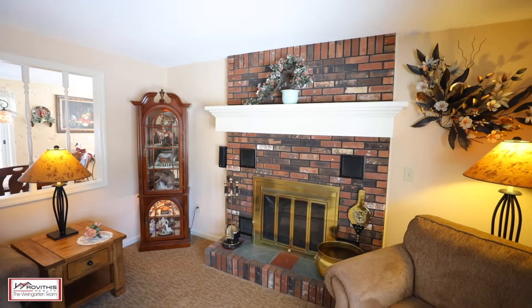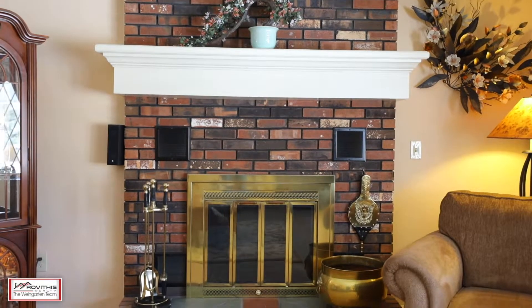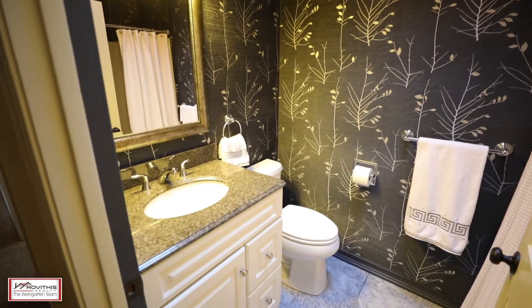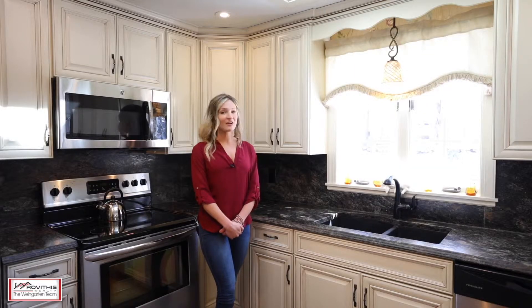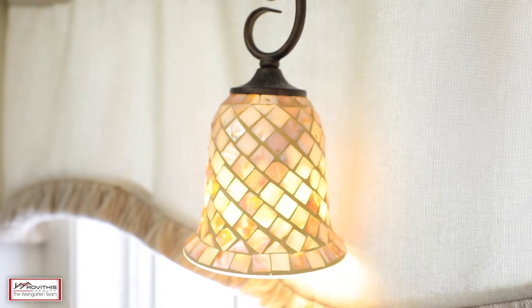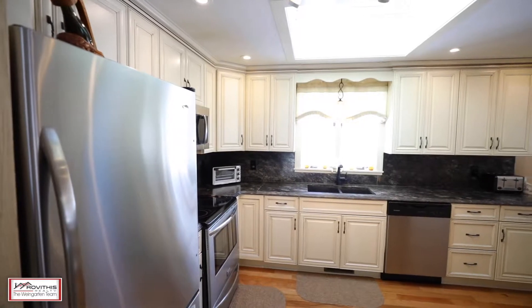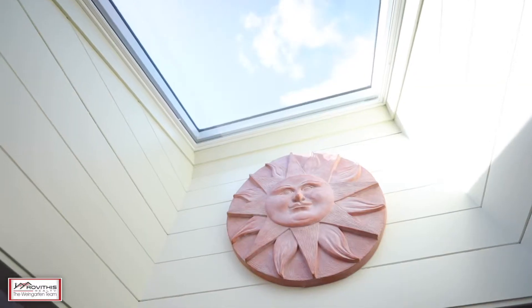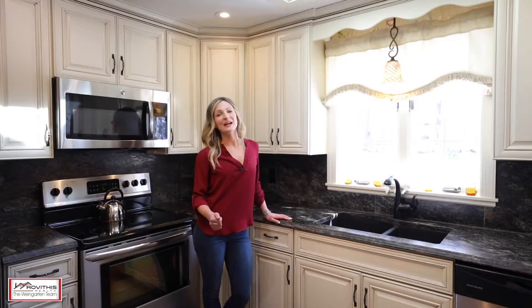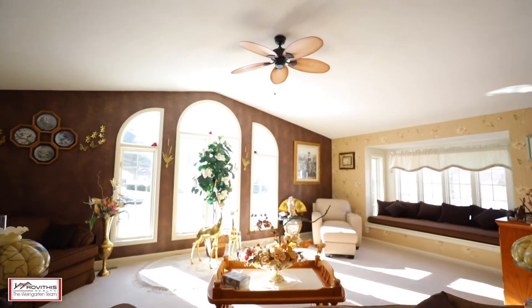This split-level home offers all the benefits of single-level living and includes three bedrooms and 2,200 square feet of living space. Located in one of the most desirable locations at the end of a cul-de-sac in Feeding Hills, this home features an updated kitchen with stainless steel appliances. Plenty of windows make for lots of natural light throughout the formal dining room to the great room, which includes vaulted ceilings.